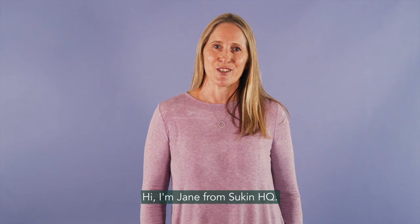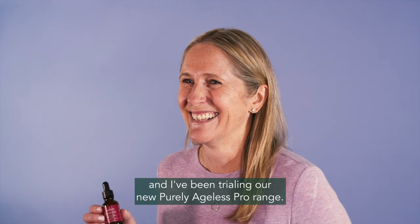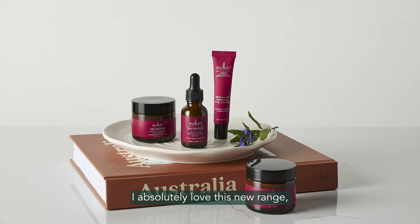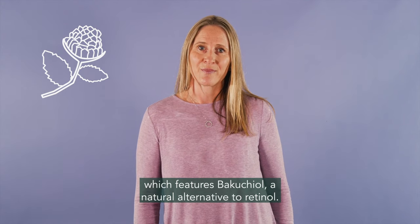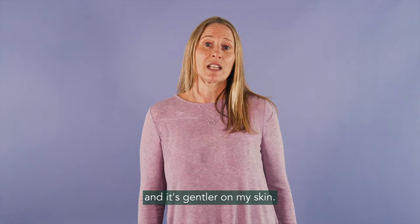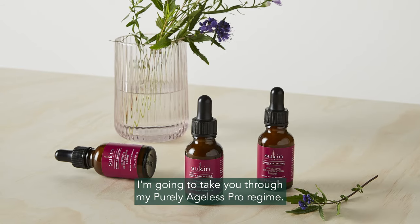Hi, I'm Jane from Sookin HQ. Recently I made the switch to natural skincare and have been trialling our new Purely Ageless Pro range. I absolutely love this new range which features Bakuchiol, a natural alternative to retinol. This is great for me as I can use it day and night and it's gentler on my skin. I'm going to take you through my Purely Ageless Pro regime.